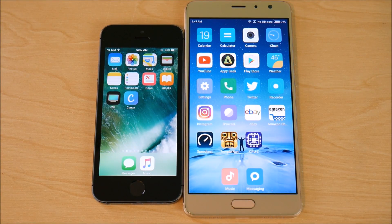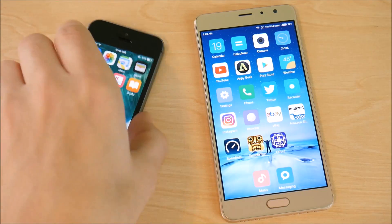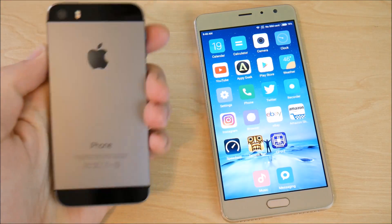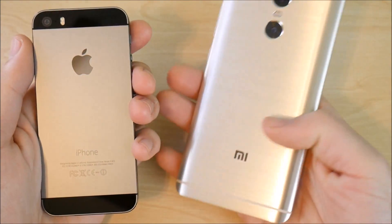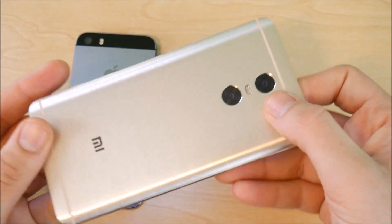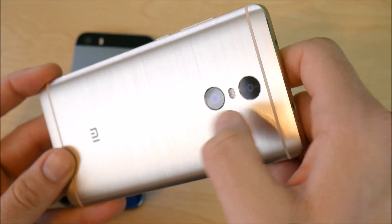Both devices come with metal bodies. The iPhone 5s has the classic aluminum design, and the Xiaomi Redmi Pro also has a metal body — most Xiaomi phones do. On the back of the Xiaomi, we have a dual camera setup: a 13-megapixel camera and a 5-megapixel camera.